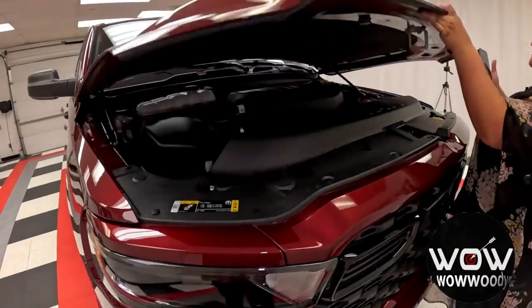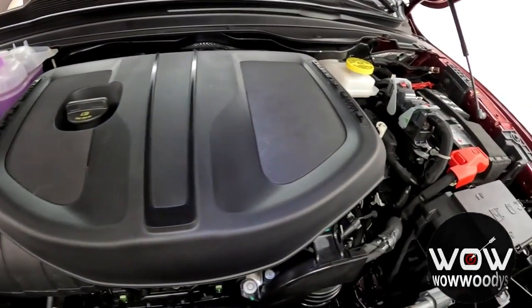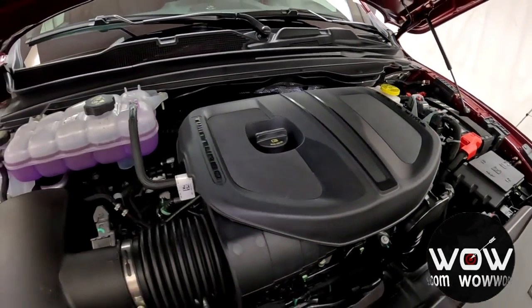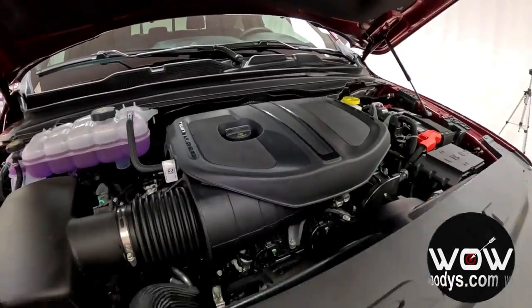Checking out this engine, it is equipped with the innovative 3.0-liter inline-six Hurricane SO twin turbo engine. This truck delivers power, performance, and efficiency in one unstoppable package. You get 420 horsepower and 468 pounds per foot of torque, paired with an 8-speed automatic transmission.